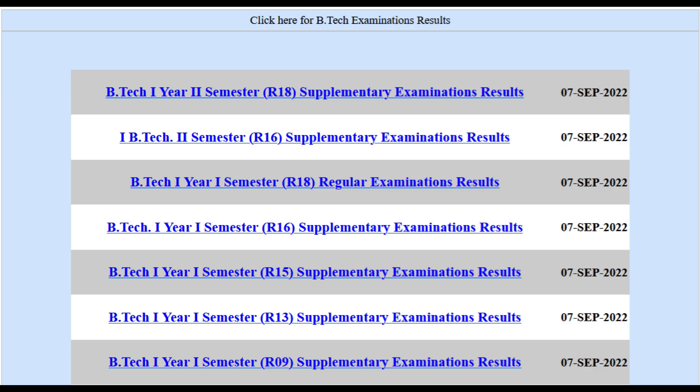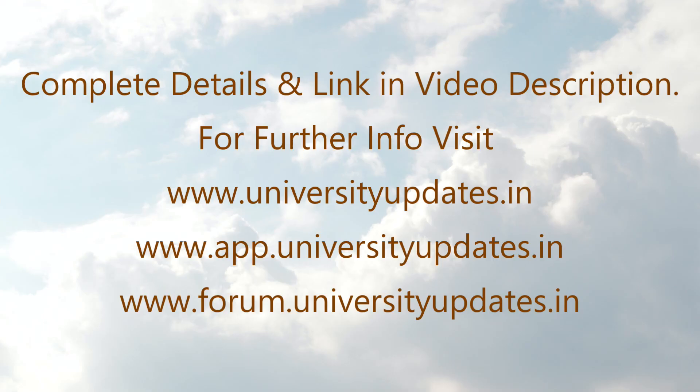Details at universityupdates.in and android.universityupdates.in. Check the video description for direct result links.